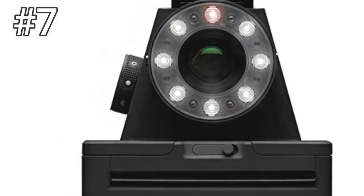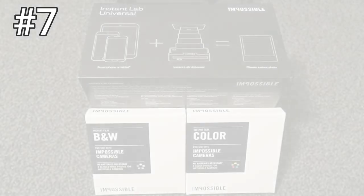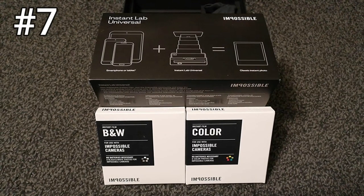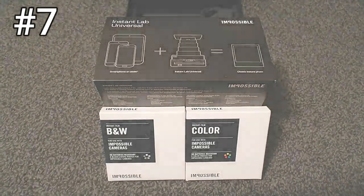Between its awkwardly placed hand strap, incredibly limited physical controls, the lack of a lens cap, and an app that's only on iOS, this is a package that we can only recommend to a few people.